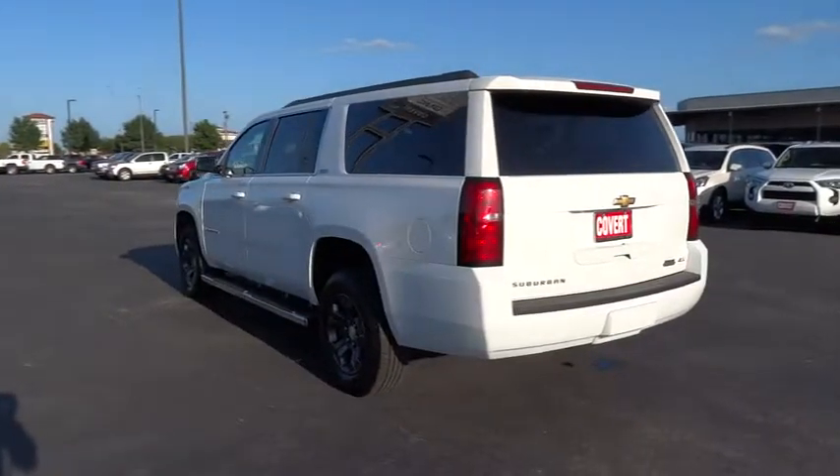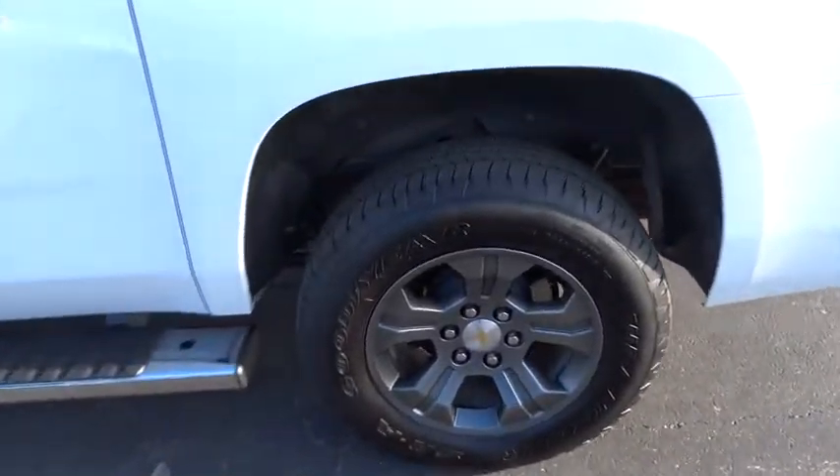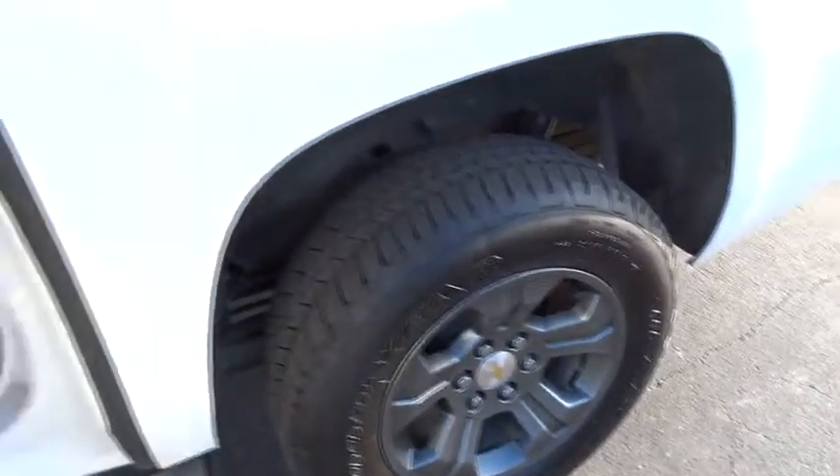Power liftgate, Bluetooth, leather-wrapped steering wheel, adjustable steering wheel, power steering, cruise control, aluminum wheels, four-wheel drive, and floor mat.